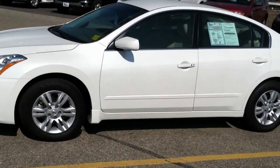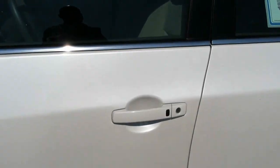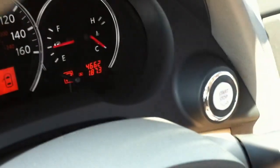It does have Nissan's intelligent key system, so with a little black button on the door handle, as long as you have the key with you, it's easy to unlock the doors at the touch of a button. Open it up, put your foot on the brake, and press the push button starter.